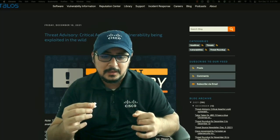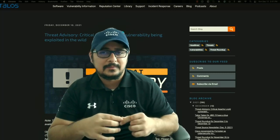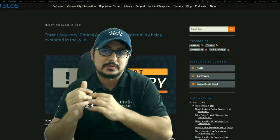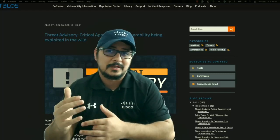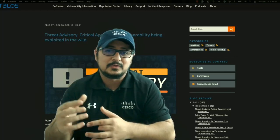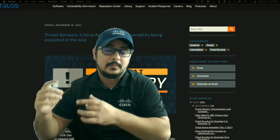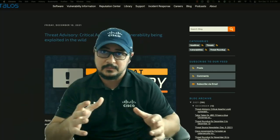There is a vulnerability in Log4j where an attacker — all they have to do is send a strategic malicious code string to the server, and it will eventually get logged by the Log4j library. This allows the attacker to download or load arbitrary Java code on the server and take control of the whole server.